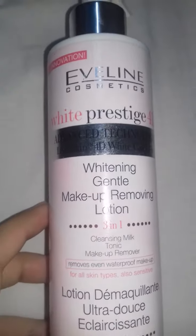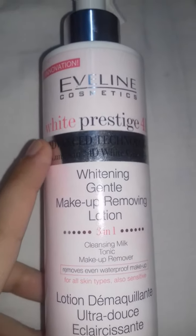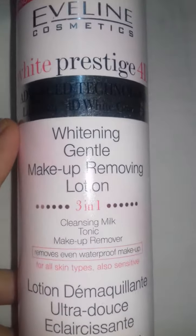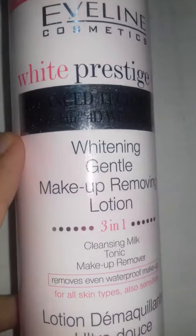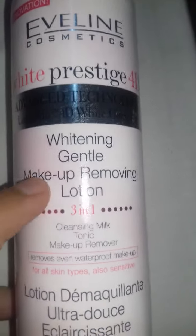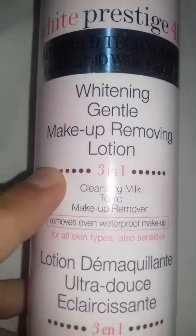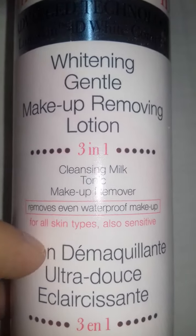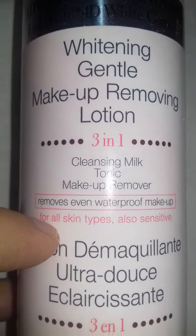Hi friends, how are you today? My video is on Eveline Cosmetics White Prestige 4D advanced technology. This is the White Complex whitening gentle makeup removing lotion, which is three-in-one: cleansing milk, tonic, and makeup remover. It even removes waterproof makeup.